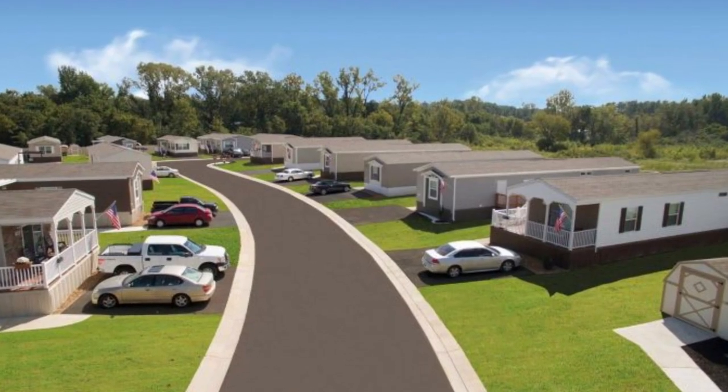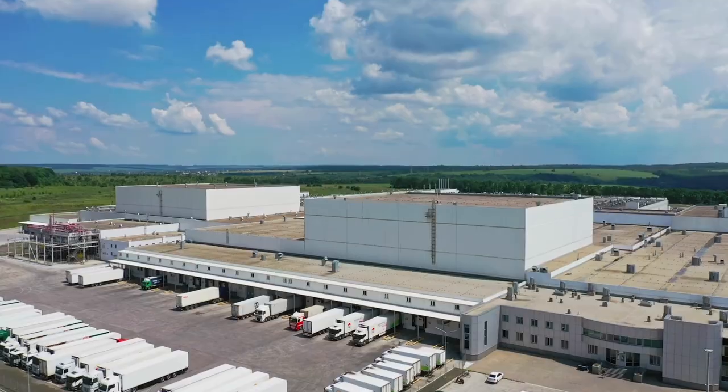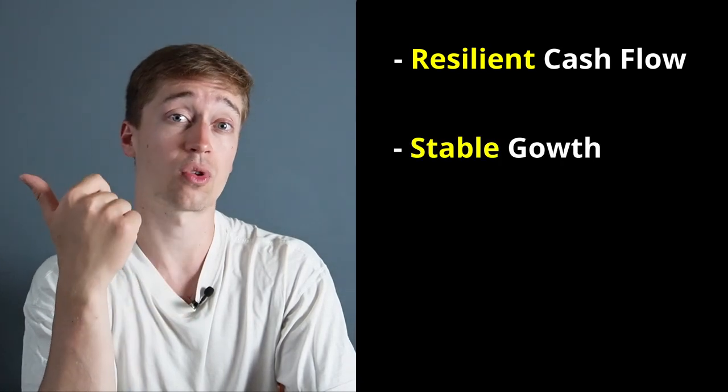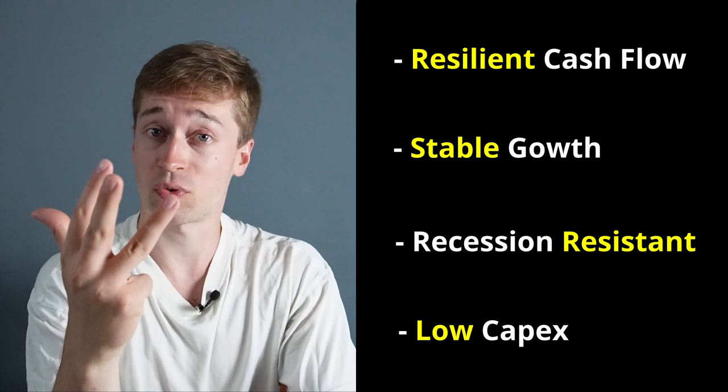UMH is one of just three REITs that specializes in manufactured housing communities. These are real estate investments that are rarely discussed — most investors tend to focus on apartment communities, industrial properties, or retail centers. But I think manufactured housing is actually one of the best property sectors, because it generates very resilient cash flow that's growing at a steady pace, it's recession resistant, and the capex is very low.